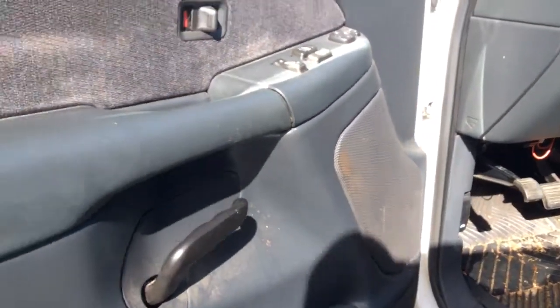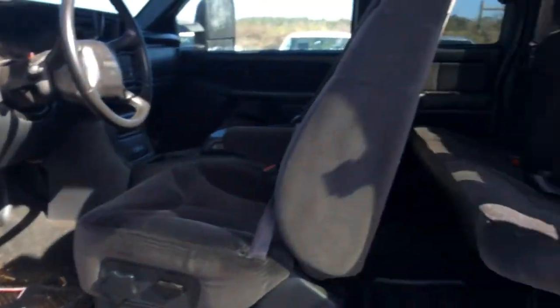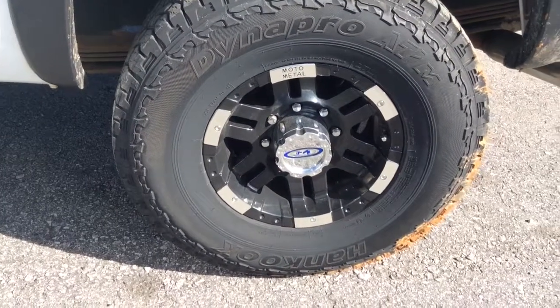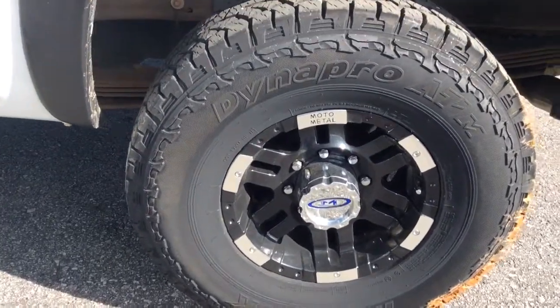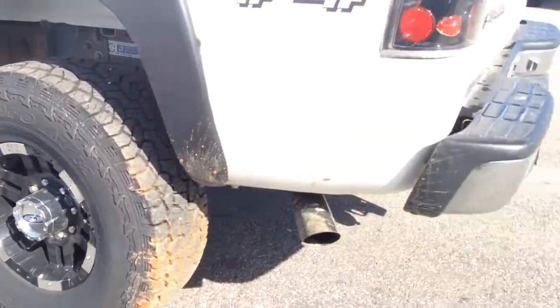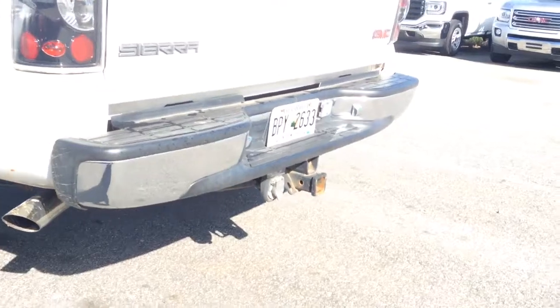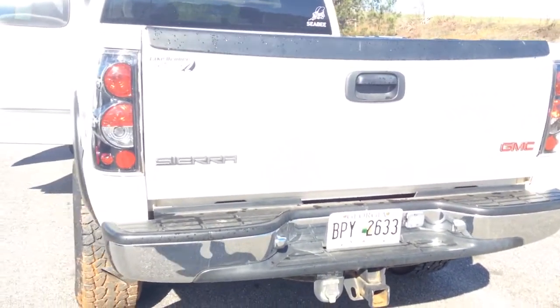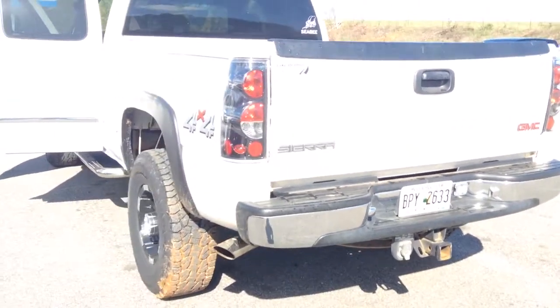It looks to have power everything guys — just a good old truck. Let's go to the back. Alright, so we've got these moto metal rims, very nice aggressive tread pattern on those tires, lots of life left. We've got some exhaust work here, towing package, all your plumbing for electrical — cool. So there's a lot of truck here guys.